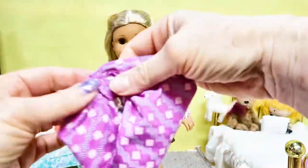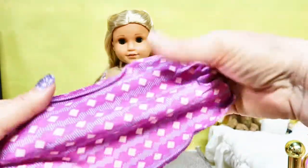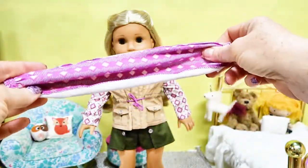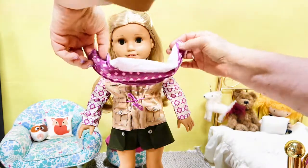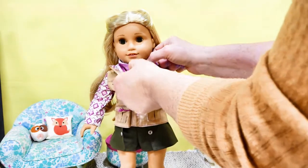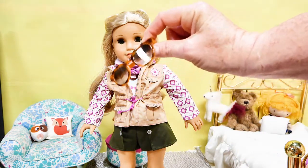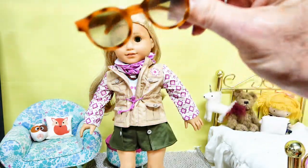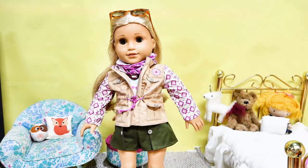Next in her accessories is this scarf — it has velcro for easy on and off. It'll keep blowing sand and dirt out of her face while out in nature, and keep her warm on cooler nights. She can wear it up to cover her face or down around her neck. She also has these neat tortoise shell sunglasses she can wear on her face or push up on top of her head.